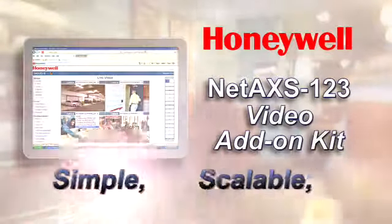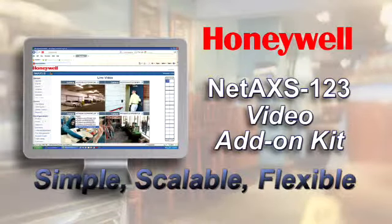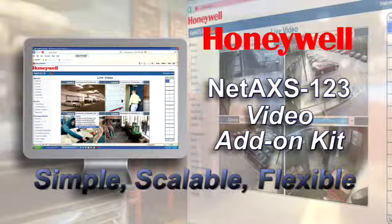NetAccess 1-2-3 is simple, scalable, flexible. And now with video, it just got better.